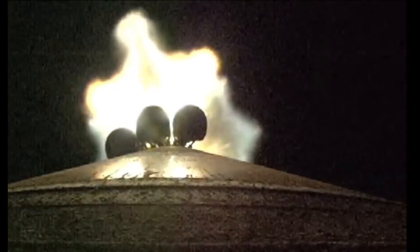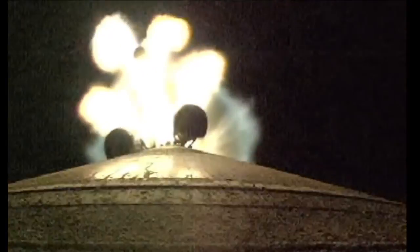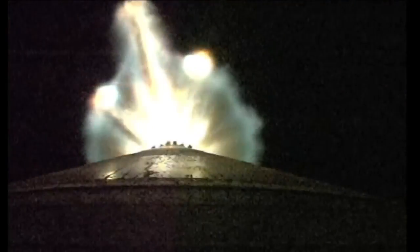And we have burnout on all five SRBs. RD-180 throttling back up to full thrust. Past 1 minute 45 seconds into flight. And we have jettison of all five solid rocket boosters.